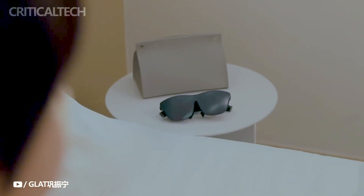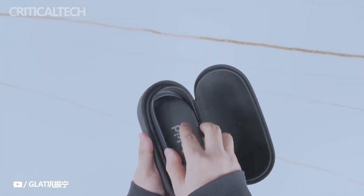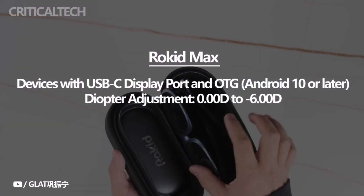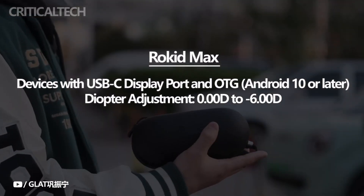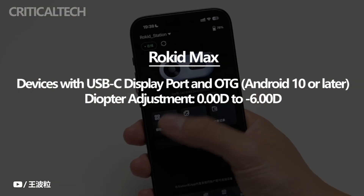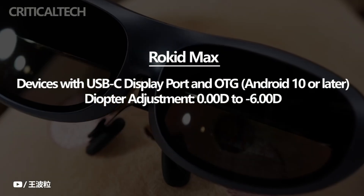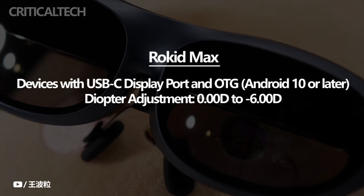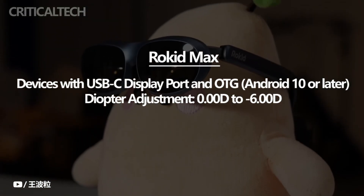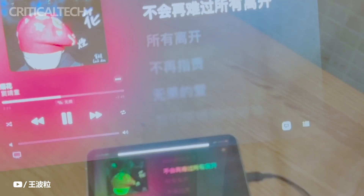I merely use the glasses to reflect the screen of my phone or laptop instead. I find having a large portable screen quite useful, even if this is hardly the AR experience that was promised. For instance, I frequently use laptops to work in coffee shops — by connecting the Rocket Max, I get a larger display than what my laptop gives and can keep the screen at my typical eye level without having to look down. My neck and posture benefit greatly from this. Because the display on the Rocket Max is considerably better than the majority of airplane screens, it has also become a necessity when I fly.